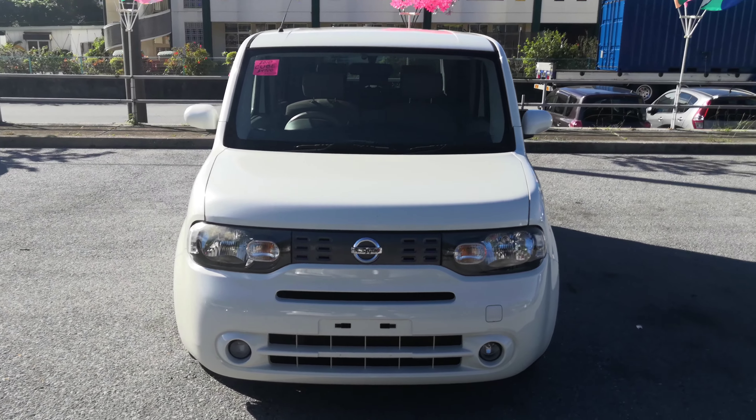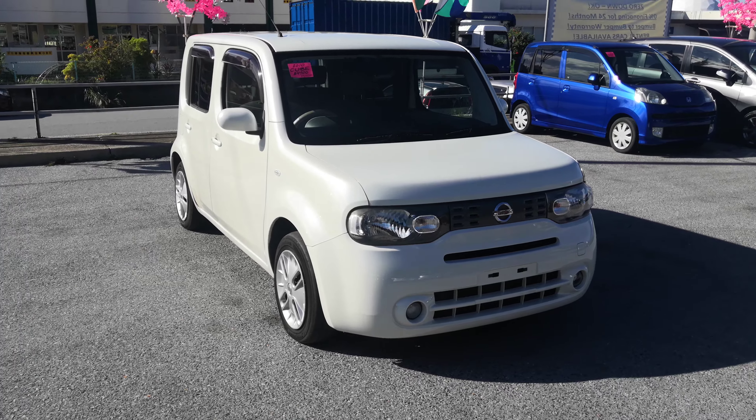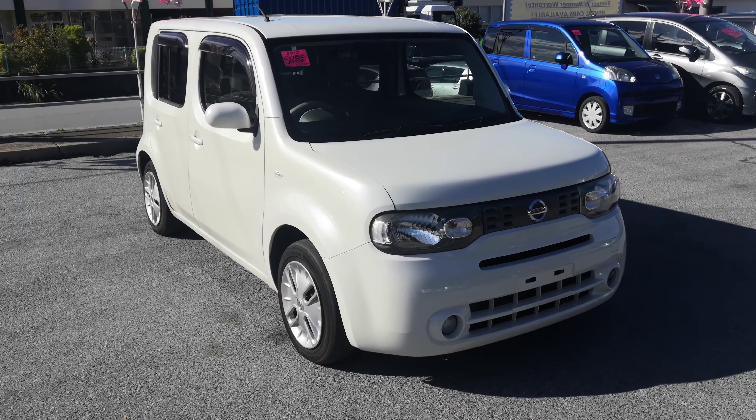Hey everybody, this is Don over at Johnny G's Cars. Today I'm going to show you this 2010 Nissan Cube that just came in. It's got just over 83,000 kilometers on it, which is about 51,000 miles.